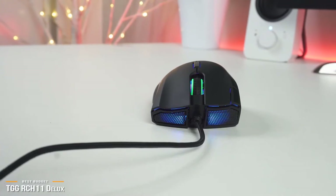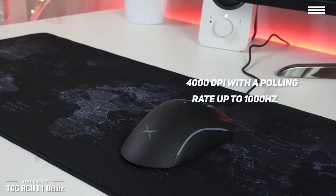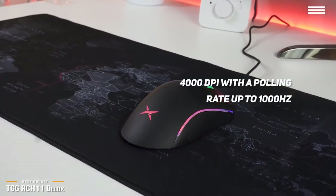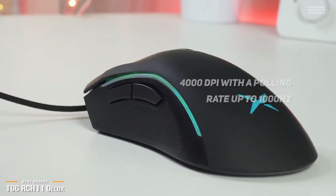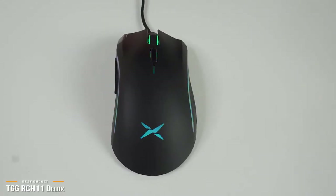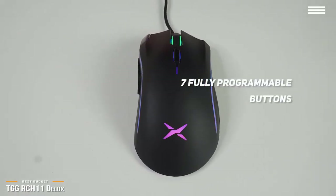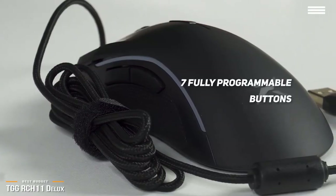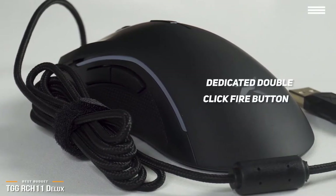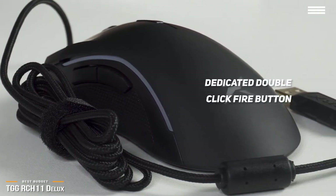On board, the RCH11 features a professional A35 optical engine for greater accuracy and performs up to 4000 DPI with a polling rate up to 1000 Hz. Plus, you get a fast Omron switch rated for 10 million clicks. You won't have to worry about performance, as this mouse will definitely be able to keep up with you. And if you factor in its price point, the RCH11 Deluxe is a superb deal. The 7 fully programmable buttons are very responsive, and the scroll wheel runs nice and smooth. During your game, you can also switch the DPI on the fly for seamless gameplay. You'll find a dedicated double-click fire button for faster triggers, which gives you an edge, especially during first-person shooter games.